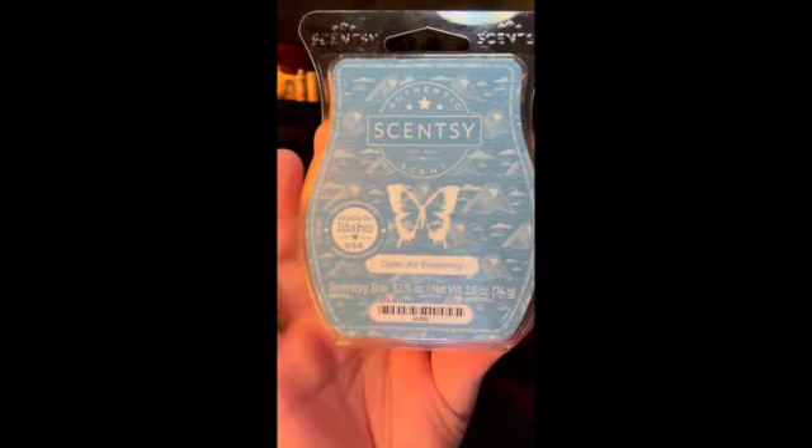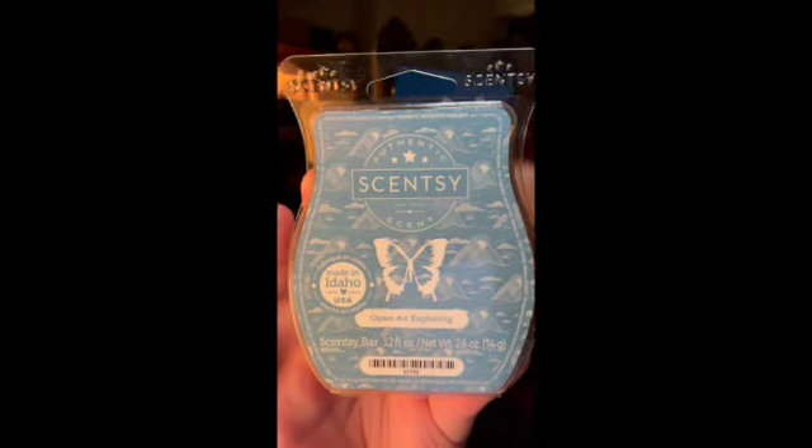Next is Open Air Exploring, which has jasmine blossoms, aquatic greens, and a splash of salt water. This just reminds me of men's body wash — it smells like Zest soap. That's strong! I'm definitely getting jasmine and an aquatic note, and definitely getting sea salt air. So the sea salt air and jasmine blossoms are the more prominent scent notes. But it's so soapy body wash — like classic men's body wash soap. It's not a bad scent.